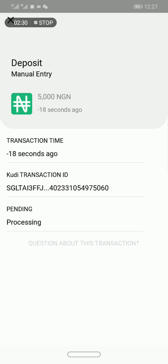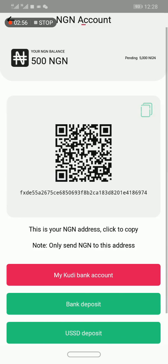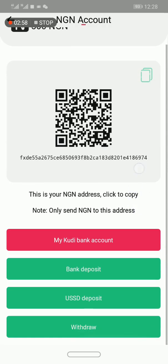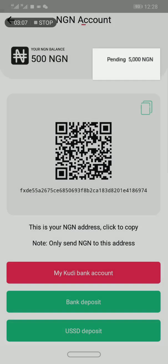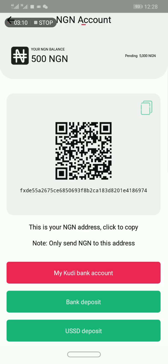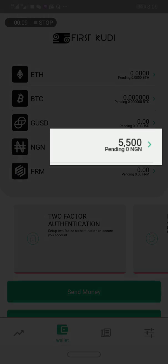You can see it says 'processing', so I just have to wait for the transaction to be processed. If I go to the Naira wallet, I can see at the top right corner it shows 'pending 5,000 Naira'. Once that is confirmed, I will do the rest of the video. It took about 2 hours, but my deposit has been confirmed. In the Naira section, I now have 5,500 Naira.